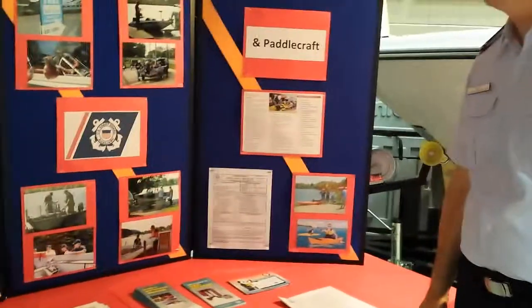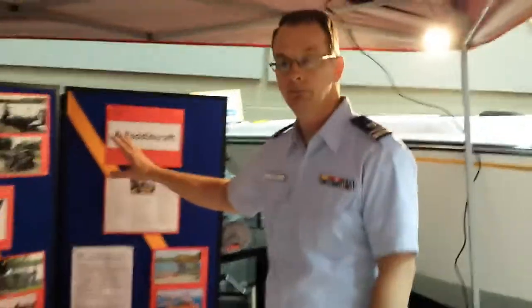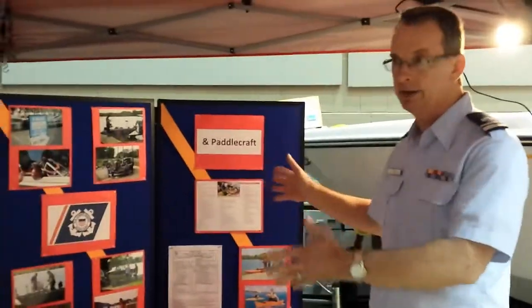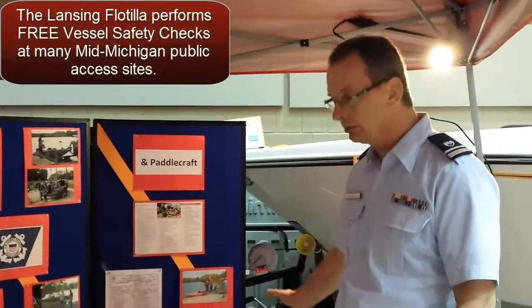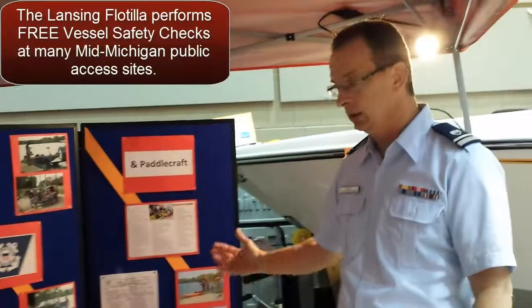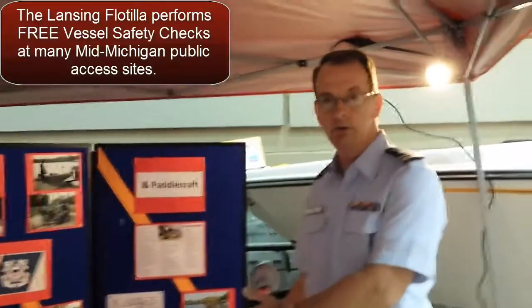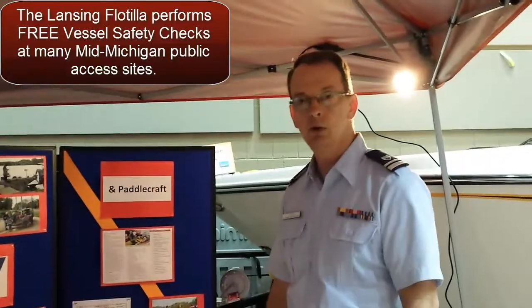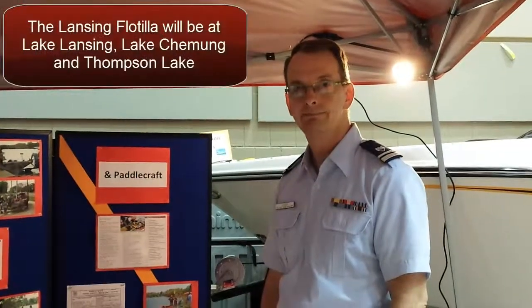The board itself is new — I did that for the boat show so we could really highlight our boat safety checks. But out at the lakeside I still have a tabletop with brochures and items. I even have coloring books for kids to make it fun out there while I'm inspecting the boat.